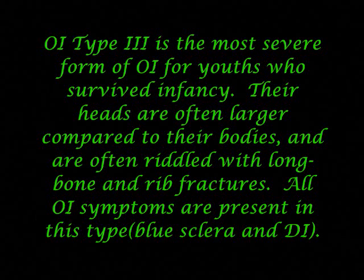OI type 3 is the most severe form of OI for youths who survived infancy. Their heads are often larger compared to their bodies and are often riddled with long bone and rib fractures. All OI symptoms are present in this type, including blue sclera and dentinogenesis imperfecta.